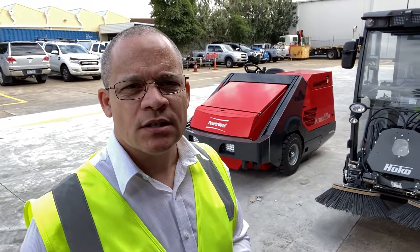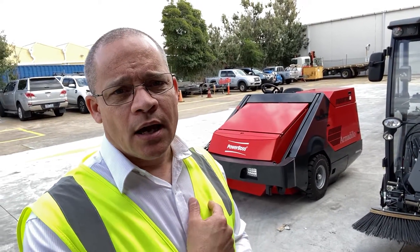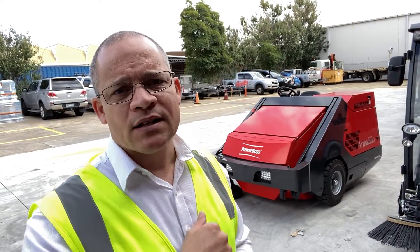We're standing here with two very different machines: one is the City Master 600 and the other is the PowerBoss 9X. Although they are very different machines, there is quite a bit of crossover in terms of the applications in which they can be used. I want to mention a couple of things so that you don't automatically dismiss a City Master 600, which might be the right solution for your application as opposed to a PowerBoss, and vice versa.